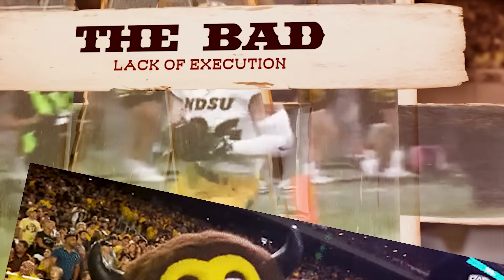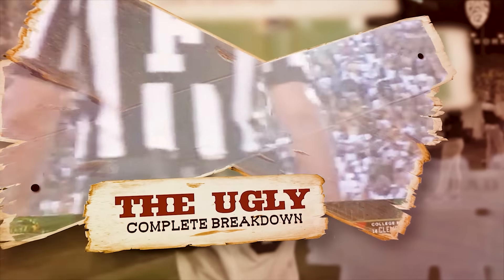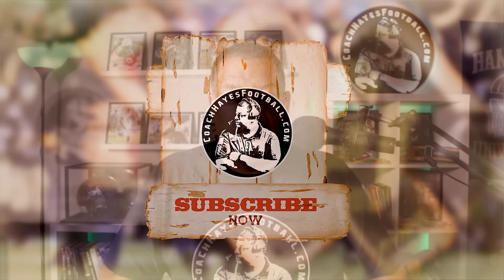The good, the bad, the ugly. The FCS powerhouse North Dakota State Bison go to Boulder and take on the Colorado Buffaloes in a nail biter. This is the good, bad, and ugly film review. Let's get it.